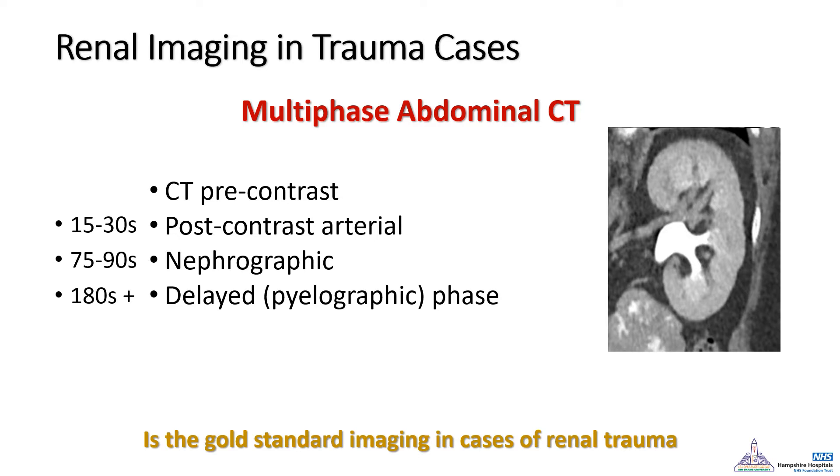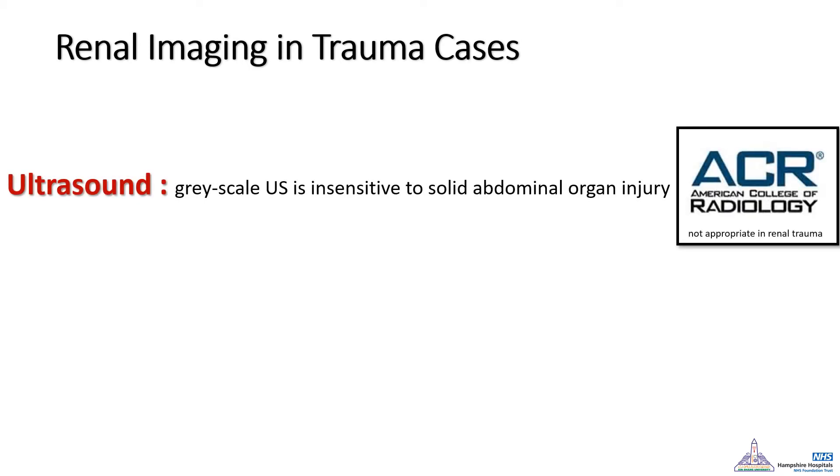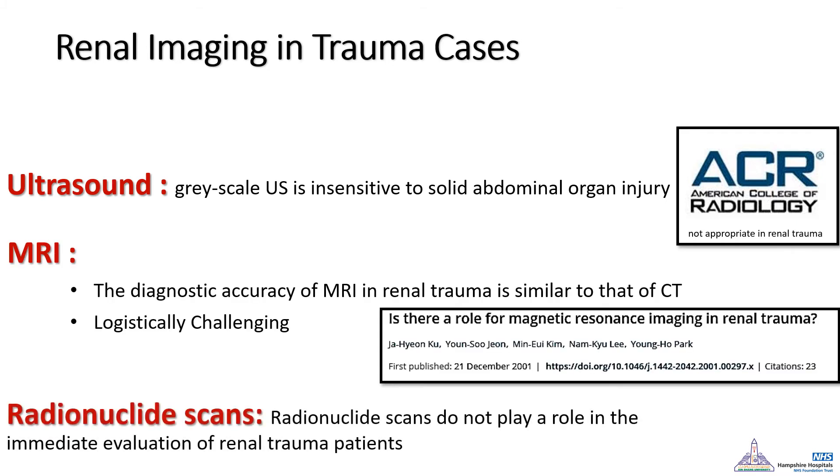There are other imaging modalities, but most are not used in renal trauma. Grayscale ultrasound, according to the American College of Radiology, is not sensitive for renal trauma and should not be offered initially. MRI shows high sensitivity but is logistically very challenging in trauma cases. Radionuclide scans can assess renal function and discriminate between a poorly functioning and a well-functioning kidney, but would be very impractical in renal trauma cases.